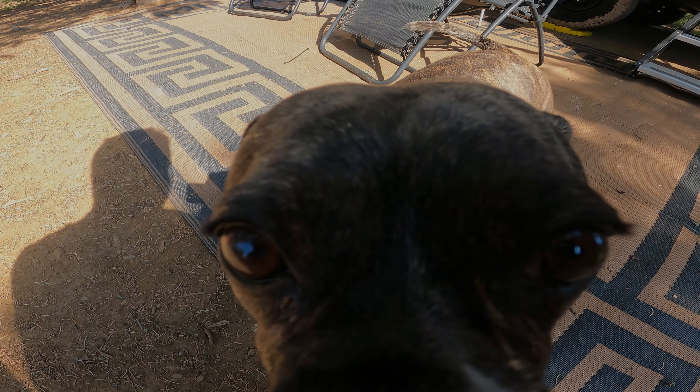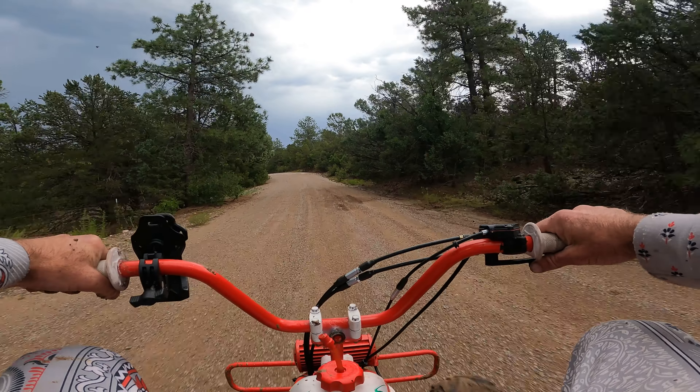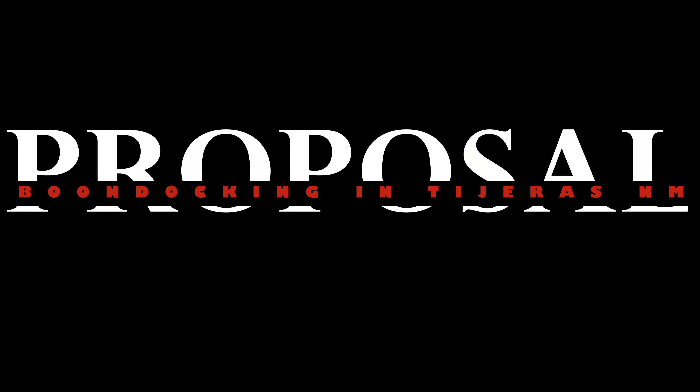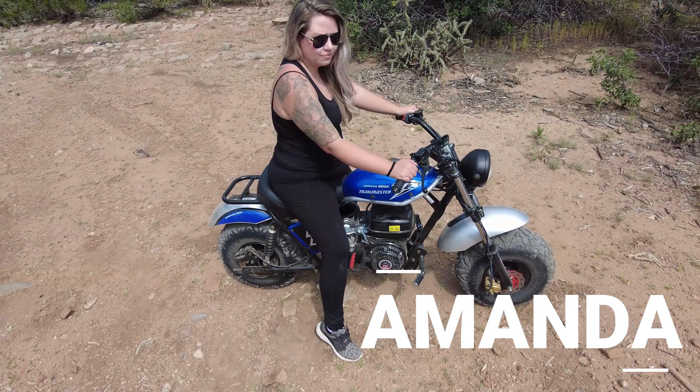Are you doing good, Muffikins? Yes, that's my baby. A big hello from our dog Muffin. And me, Amanda. And me, Hunter. Welcome to Life Offline.